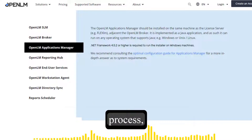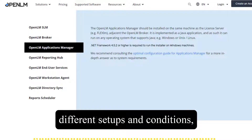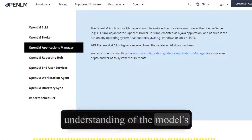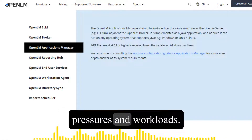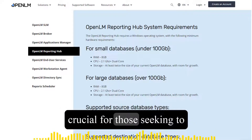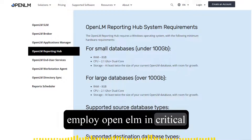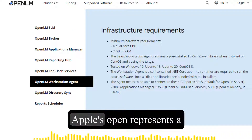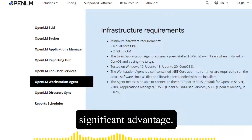The detailed benchmarking process, which tested OpenELM under different setups and conditions, has facilitated a deeper understanding of the model's performance under diverse pressures and workloads. This information is particularly crucial for those seeking to employ OpenELM in critical settings where reliability and robustness are paramount. Overall, Apple's OpenELM represents a significant advantage in the AI landscape.